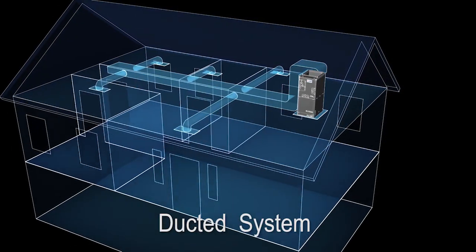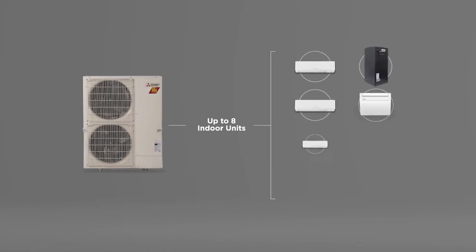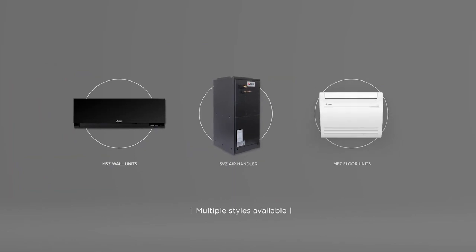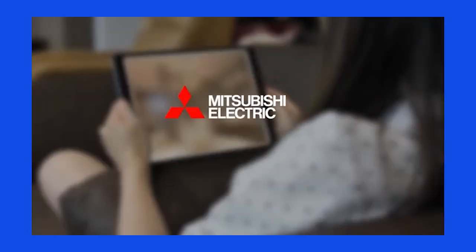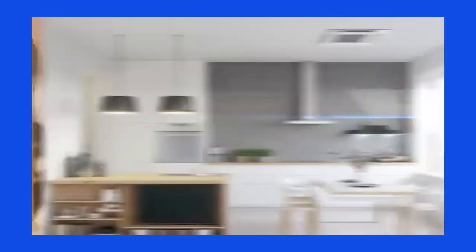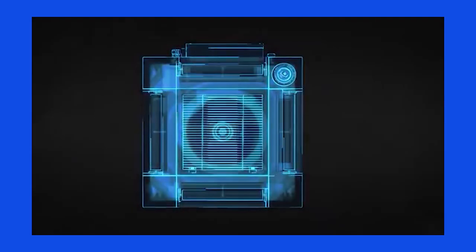Another great thing about the technology is they have both ducted and ductless systems, which will allow us to separate our home into six separate zones. That way we're not heating or cooling spaces we're not using, and it gives us the ability to have better individual temperature control. We'll be using ductless ceiling cassettes for the great room kitchen area, our guest bedroom, the exercise room, and two offices.